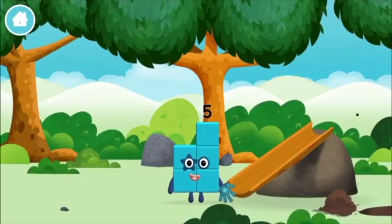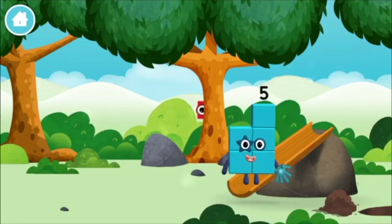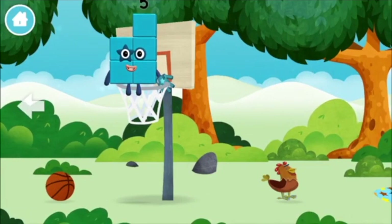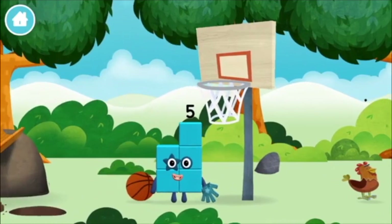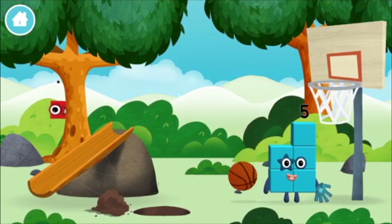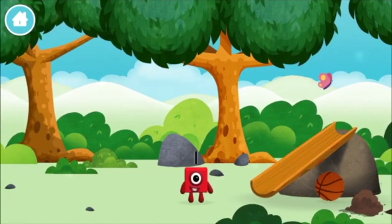You made a new number block! I love stars! I am one, two! A basketball net! A basketball! Which number block did you find?